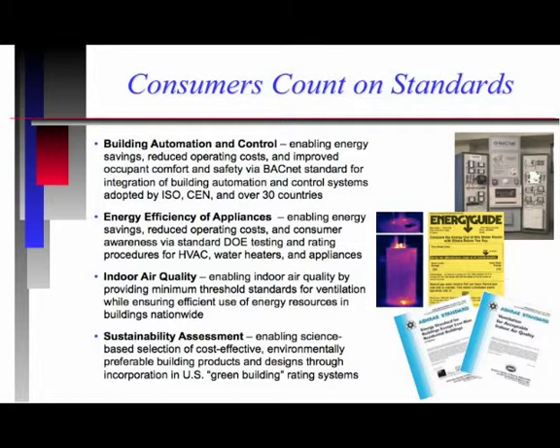Those test methods that go into those rating systems were developed by NIST. With regard to ventilation in buildings, the standards used in the United States again depend on the work that's been done at NIST. And most importantly, the work on sustainability assessment is the work that we've been doing with the Green Building Council and other organizations for a number of years.